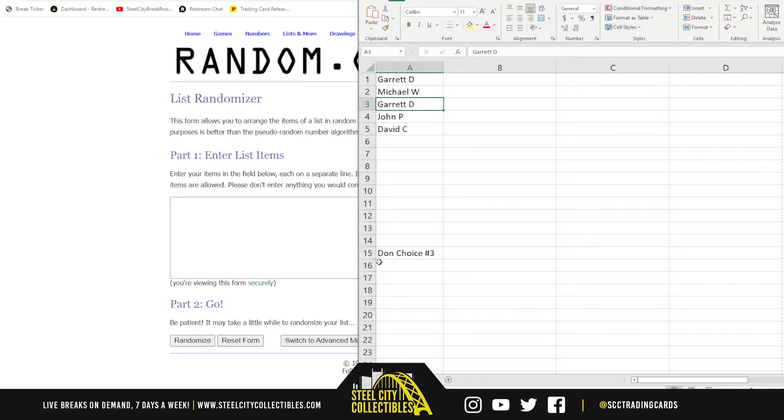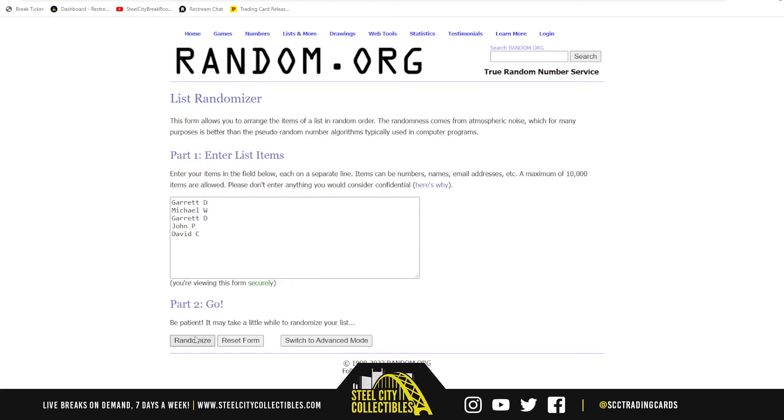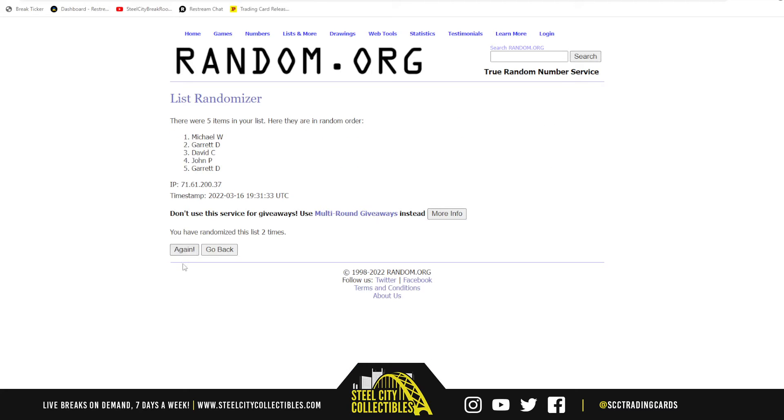Going over to random.org — and there are the five names. David at the top, Michael on the bottom.